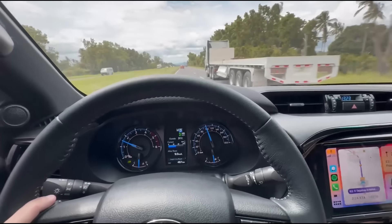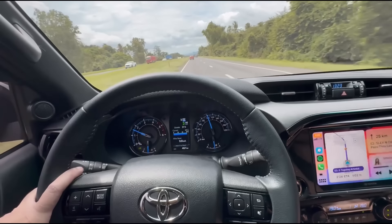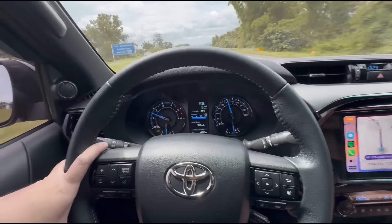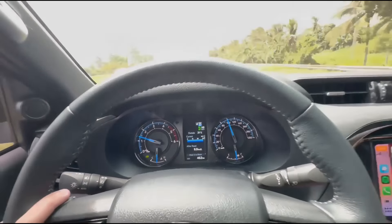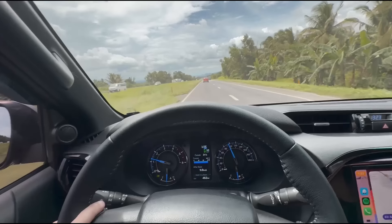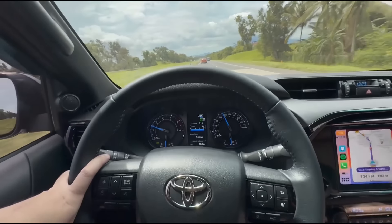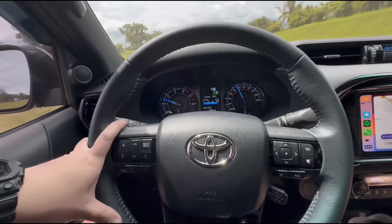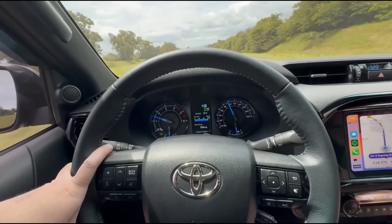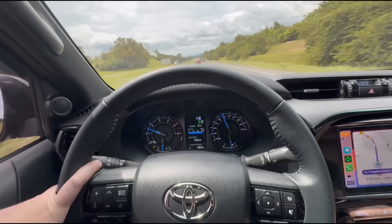Hey guys, so I'm testing the adaptive cruise control — Toyota Safety Sense. Galing! I'm set at 105 kilometers per hour. We're on the highway and there's a vehicle ahead. It slowly brakes — not sudden at all. The progression is really smooth. It maintains a good distance of around three car lengths.